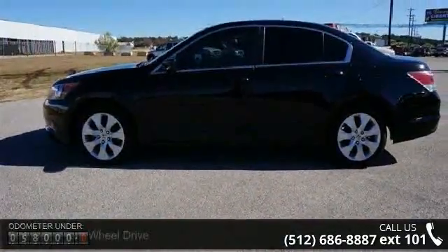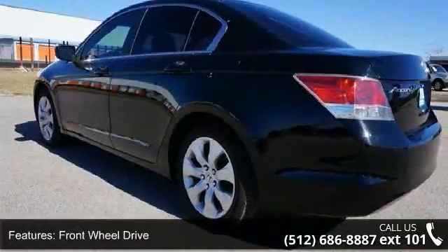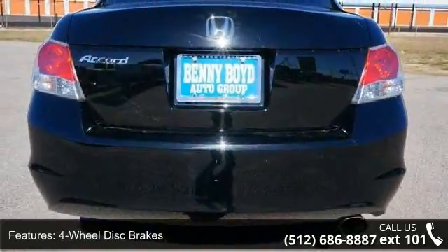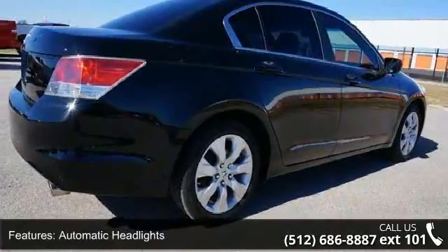Some of the top features included with this vehicle are front-wheel drive, power steering, four-wheel disc brakes, aluminum wheels, automatic headlights, MP3 player, auxiliary audio input, power driver seat, bucket seats, and pass-through rear seat.